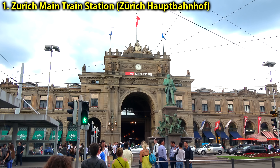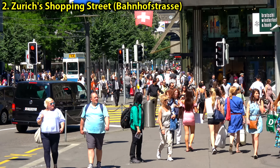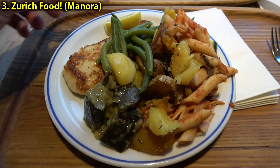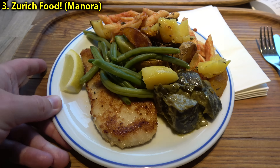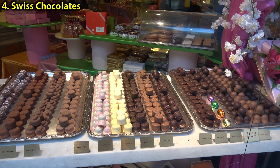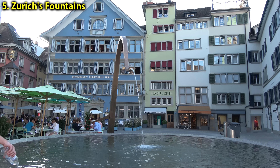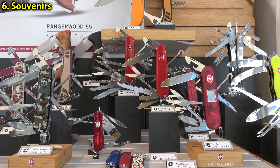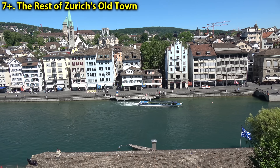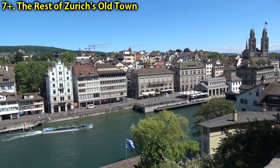We'll start by taking a trip to Zurich's main train station, then take a stroll down Zurich's main shopping street. We'll stop in for some tasty Swiss sausages, have some cheap eats at the Manor department store and some vegetarian eats at Hiltl. Then we'll talk about Swiss chocolates, followed by the really neat fountains in Zurich, and what souvenirs you might want to bring back from Switzerland.